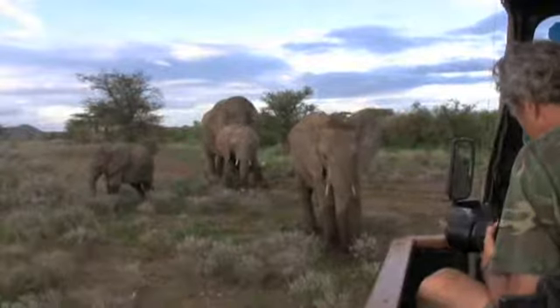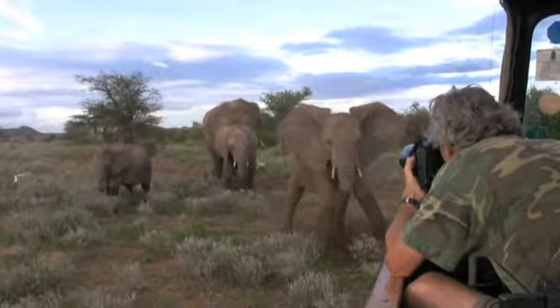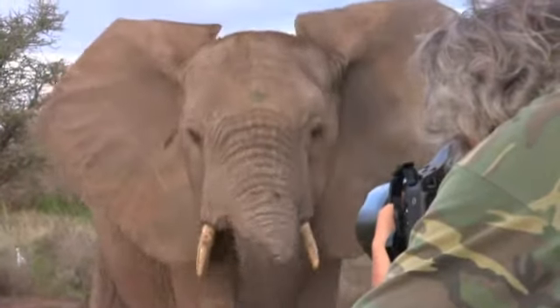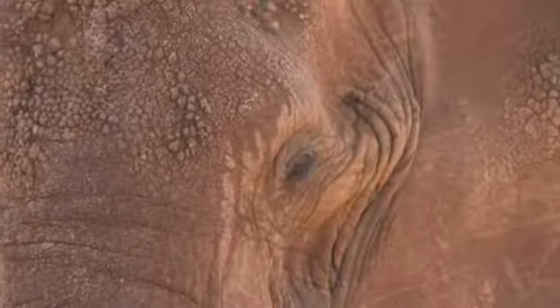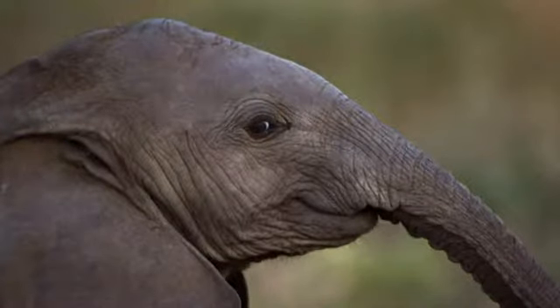Nick Nichols takes photos of the elephants in their family groups and of individual elephants too. Nick takes a lot of photos, about 10,000 in total.